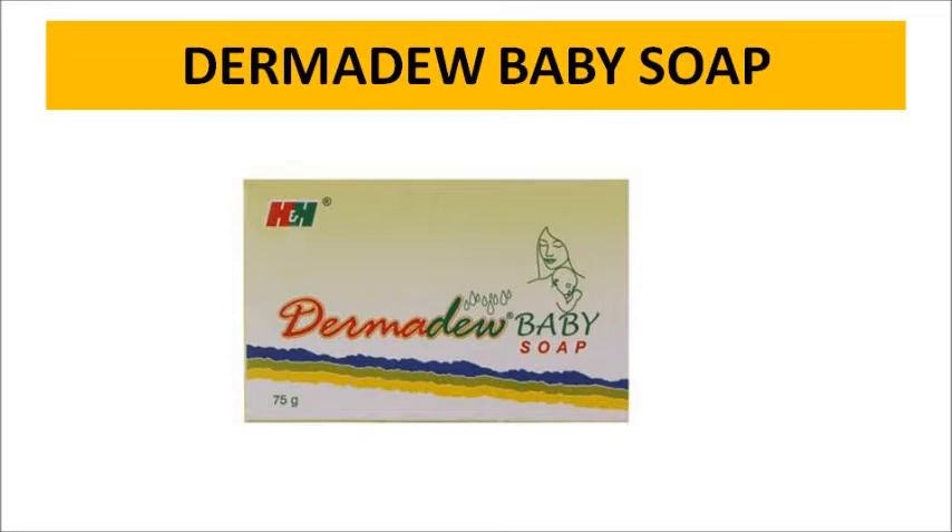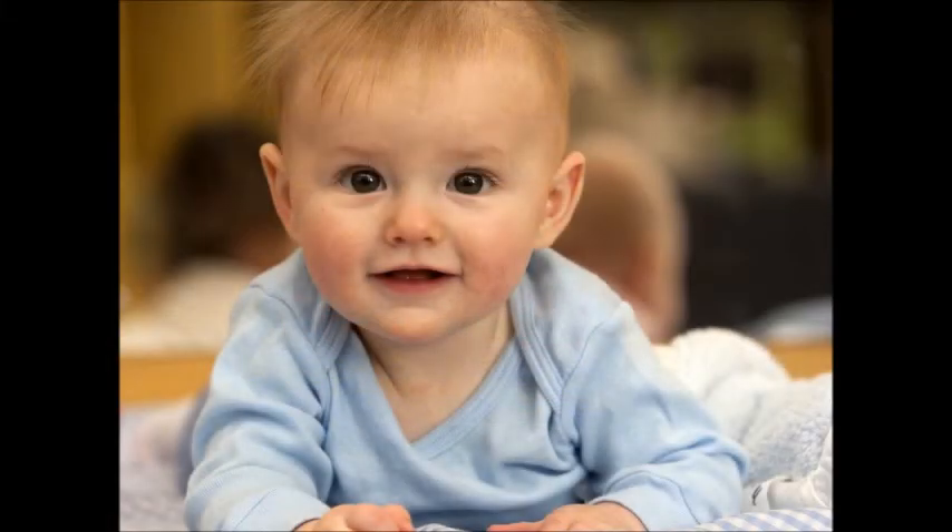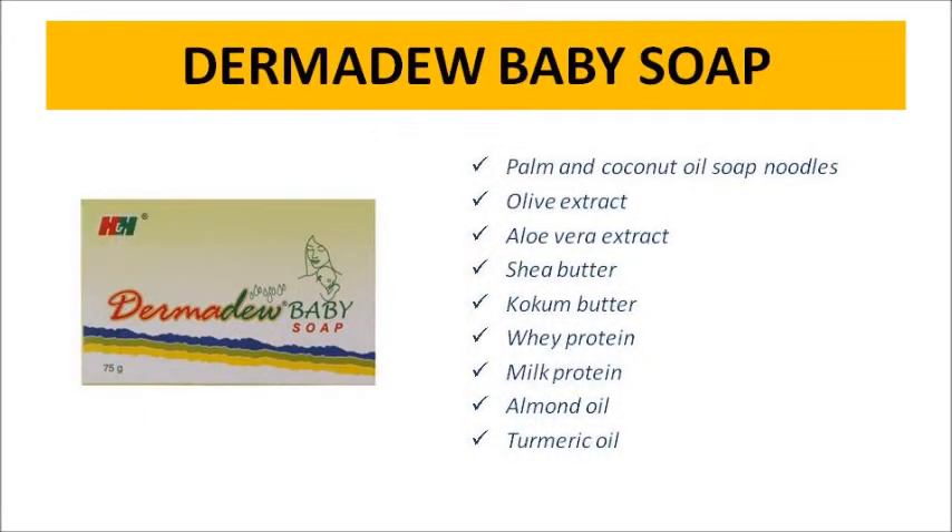This product is called Derma Dew soap. This soap is a skin whitening soap and is very important for baby's skin. It has very lightening ingredients. The texture of the skin is very much improved. Natural ingredients include turmeric oil, almond oil, milk, cocoa butter, shea butter, and olive oil extract — all very natural ingredients and components.